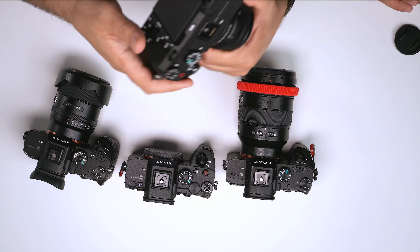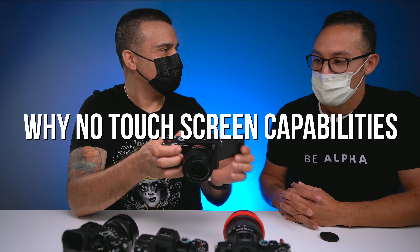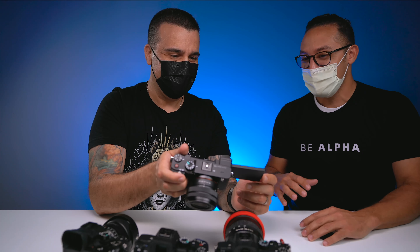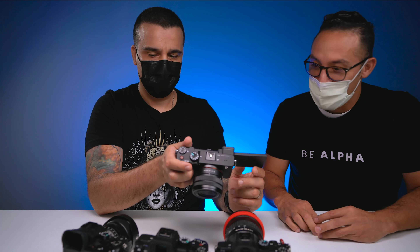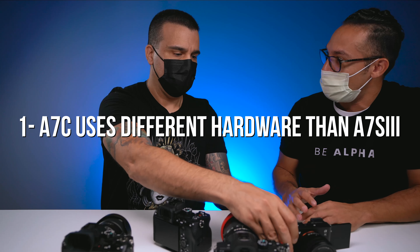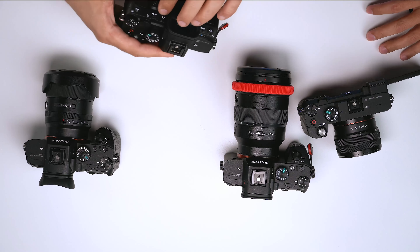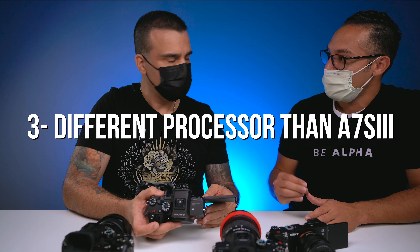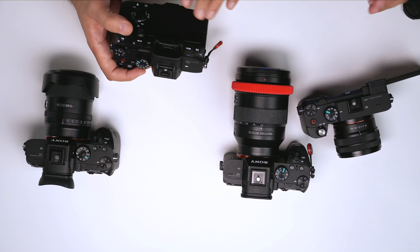The A7C is basically the second full frame camera with a tilt screen. It does have touchscreen but just for focus — it doesn't have the full touch capability of the A7S3. There are three reasons: the actual screen hardware is different, the operating system of the camera is totally different, and the processor is totally different. The processor of the A7S3 is eight times faster than the previous generation.